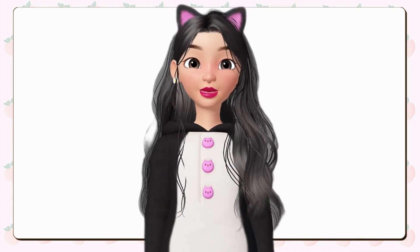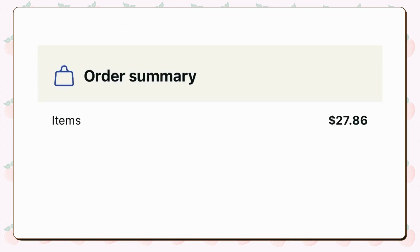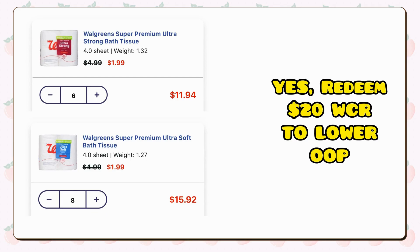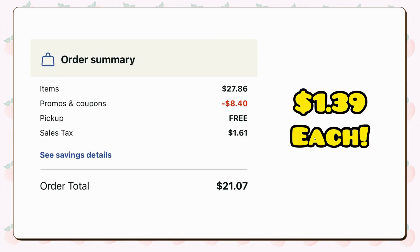We're focusing on curbside pickup for this one. Take out your phone and add 14 packs of these Walgreens brand toilet papers to your cart, each priced at a promotional rate of $1.99. Your subtotal will come to $27.86, but we're not settling for that price. Use the promo code WAG30, which grants us a delightful $8.40 in savings. And of course, don't forget to redeem $20 in cash rewards for this transaction, bringing your grand total to a mere $1.07 including tax — that breaks down to just $1.39 per pack.